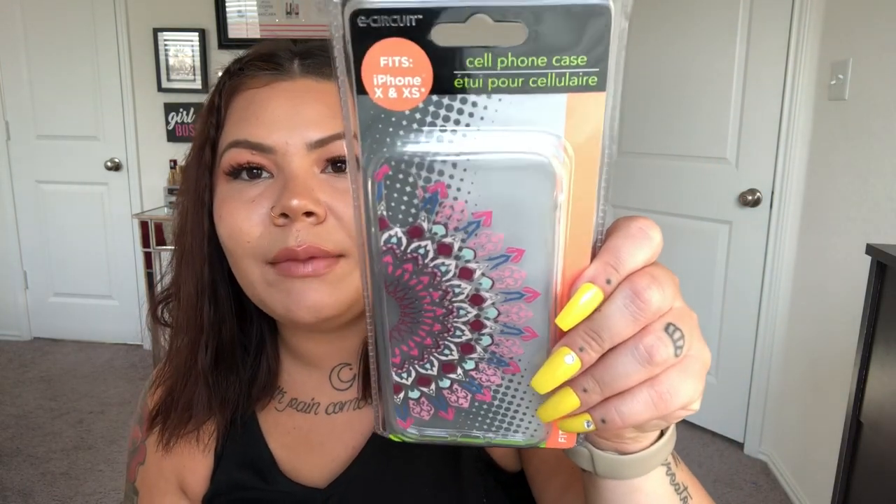Before I get into the hair stuff, I want to show a few things from the electronics section. I picked up two more phone cases since the clear plastic one I have now is working so well. One looks like a mirror — silver, super cute, doubles as a makeup check. The other has a mandala design in pink, blue, and burgundy — very boho and pretty. Same silicone-y clear material as the one I'm already using.